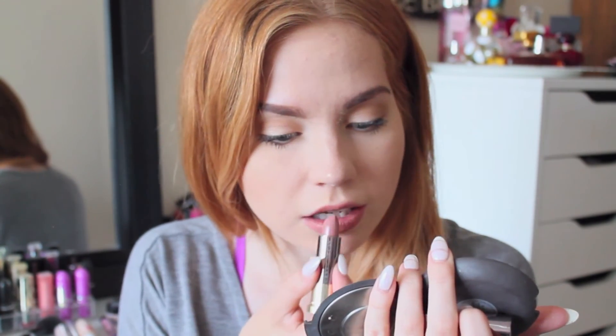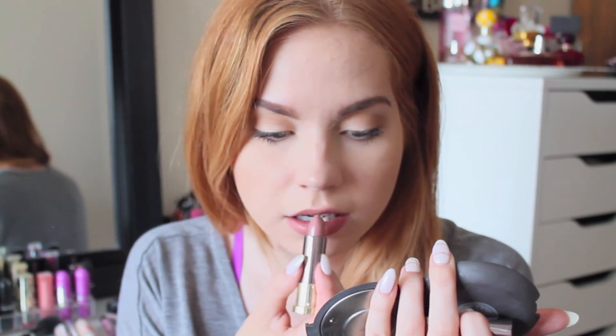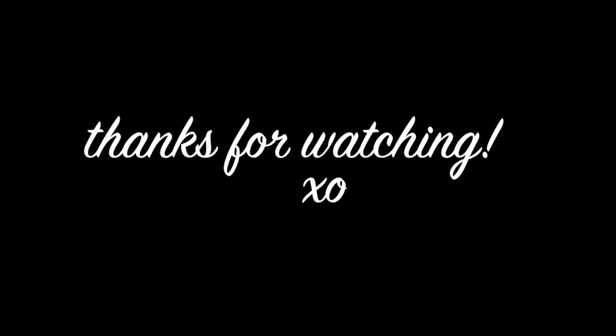If you want more of a nude lip, this is one of the Urban Decay lipsticks — I'll have the name listed below. Thank you so much for watching, I'll definitely have more videos to come. If you like the video please subscribe. Thank you so much, see you guys!